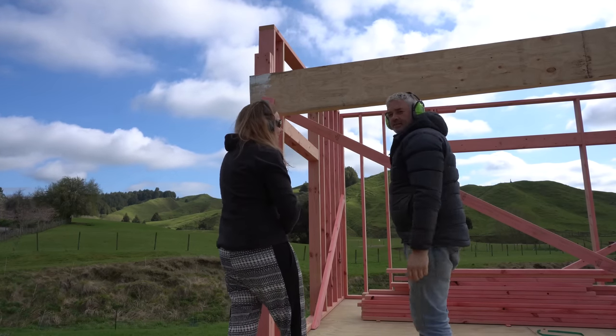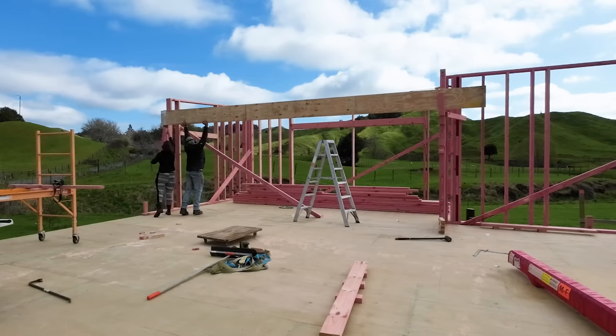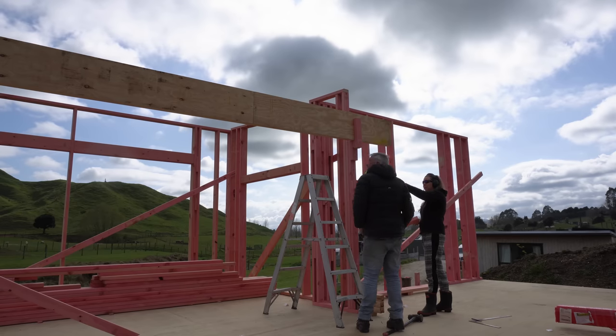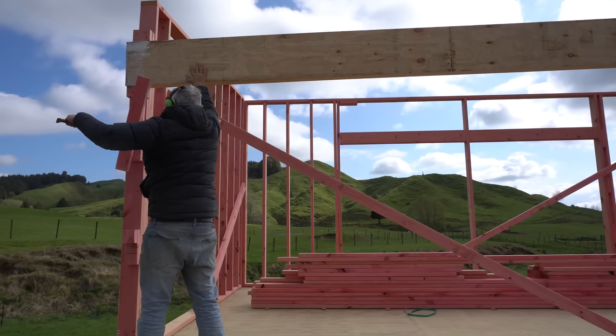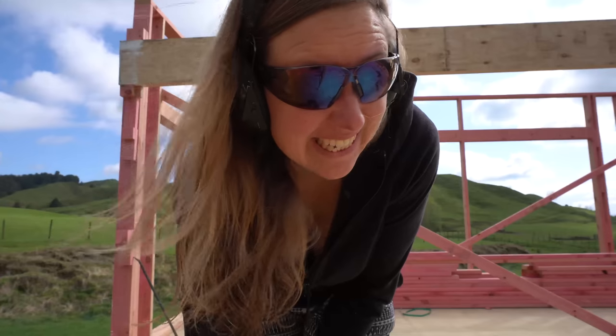I like that one. Will that not wobble? That's a bit wobbly. Shall we nail gun that? That wobbled quite a bit. I'm finding this also quite tense, just like the first wall.